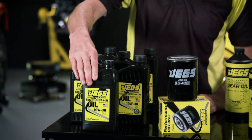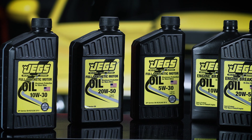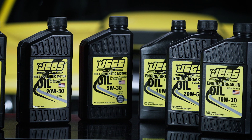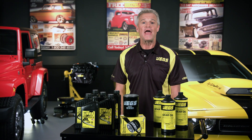Our break-in oil is the absolute best liquid lubrication you can put in a new or rebuilt engine. The high zinc formulation protects all rotating assembly components, guarantees separation of vital mating surfaces, and provides an optimal ring seal. Use it for the first 1,000 miles and you can expect maximum compression and horsepower from your new engine.